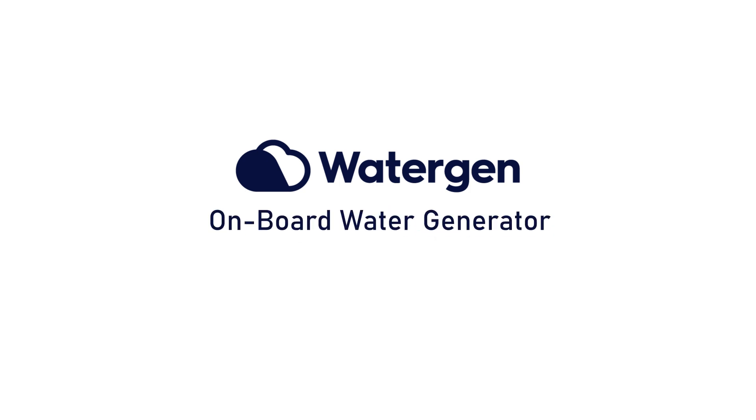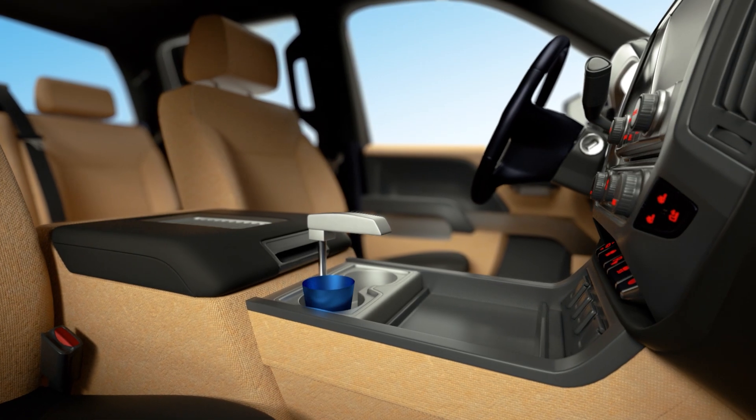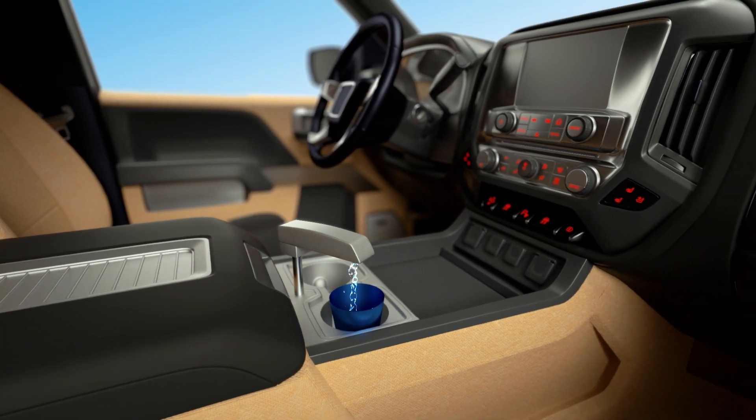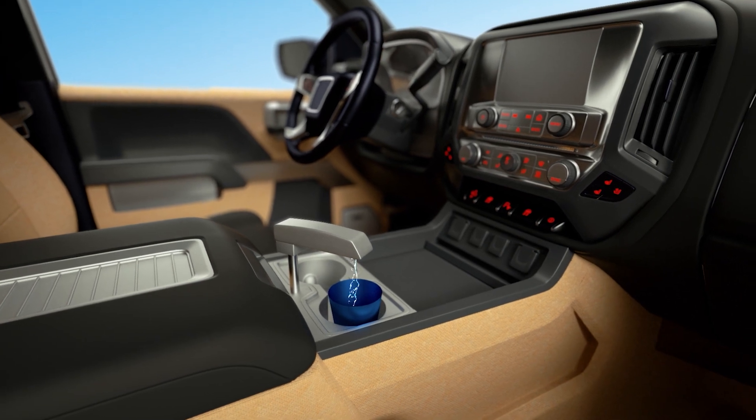Water Gen presents Gen On Board water generator — creating water on the go. Water Gen is the first company to integrate an atmospheric water generator inside a vehicle, offering a cold drink of water easily accessible from the front seat.